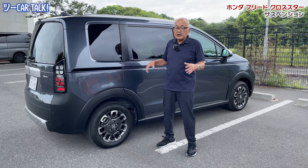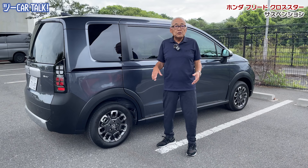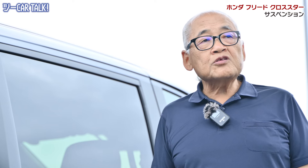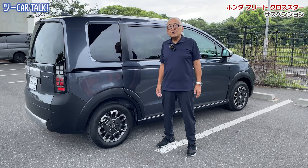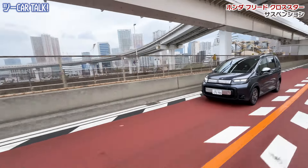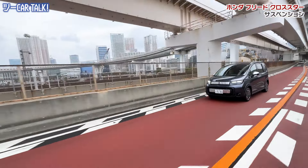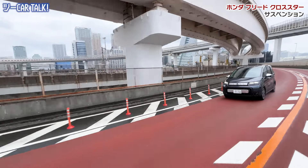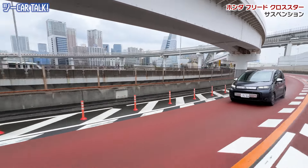スライドドアならそれがガードできます。もう一つは日本の住宅事情で、キチキチのガレージだとドアのエッジが壁に当たったりする。お母さんが狭い駐車場で荷物を乗せる時も楽です。安全性と楽さがこのスライドドアが日本でめちゃくちゃ流行っている理由ですね。さすがクロスターというだけあって四駆で、EHEVであろうとクロスターはどこでも走れますよという車です。